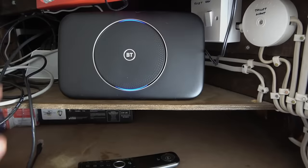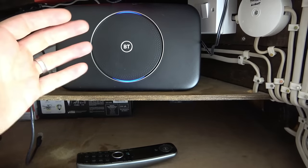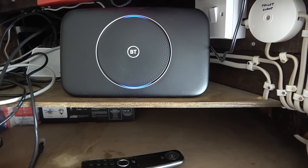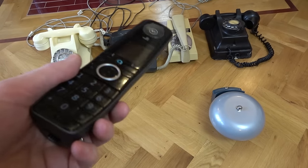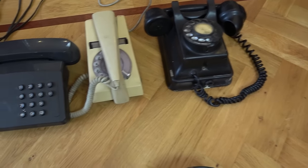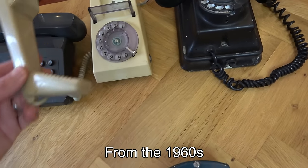We're going to disconnect this router - or 'rooter' if you're not from the UK - and bring it down to a convenient surface to show you the connections at the back. I know some people are going to think it's madness, but there's something nice about using one of the old-fashioned phones. Look at this trim phone - who remembers that?